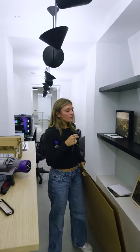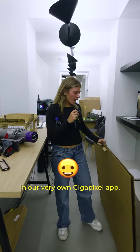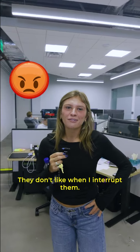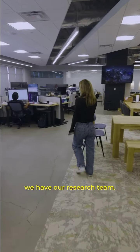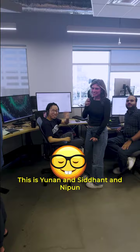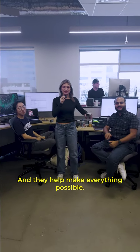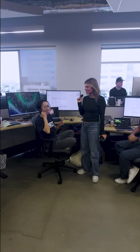This is our wall of other prints — these have all been upscaled in our very own Gigapixel app. This is our engine team; they're really busy right now and they don't like when I interrupt them. We have our research team — this is Yunat, Sadat, and Nepun, and they help make everything possible. What are y'all working on? It's all secrets. Oh, it's all secrets.